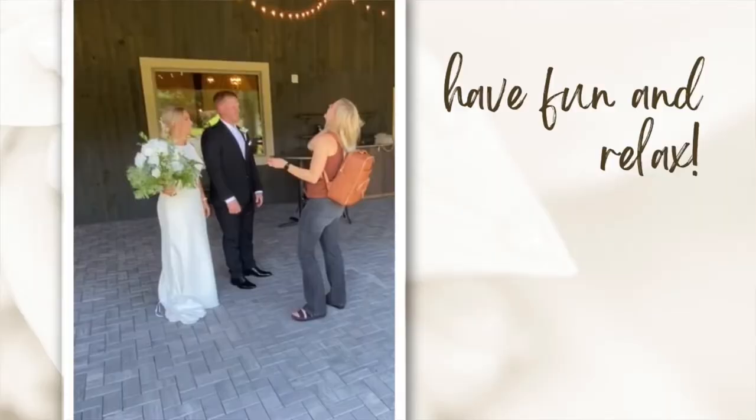And as nervous as you might be for your very first wedding, make sure to have fun and relax. Laugh with them, keep things light, and try to come with a plan so you do feel a little bit more relaxed — but do your best to have fun.